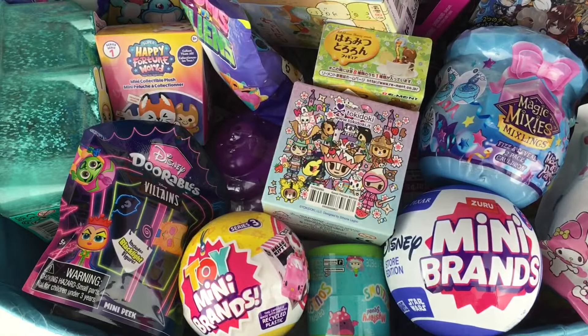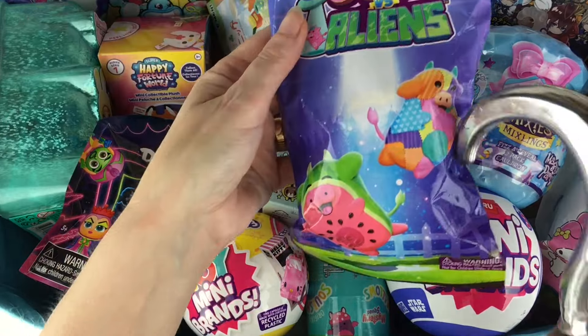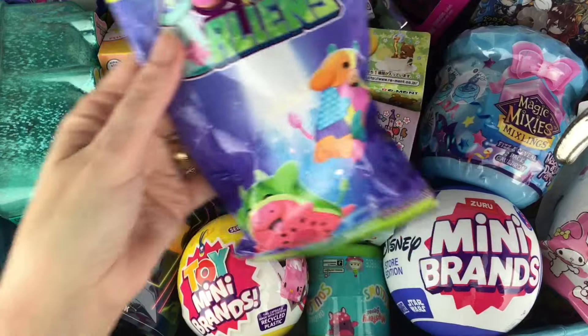They're adorable. Wait and see - I actually haven't opened them, but I've seen them before. And then let's grab a Cows vs. Aliens. This is in the new little blind bag, so I'm curious if it's a new series or maybe a subset.